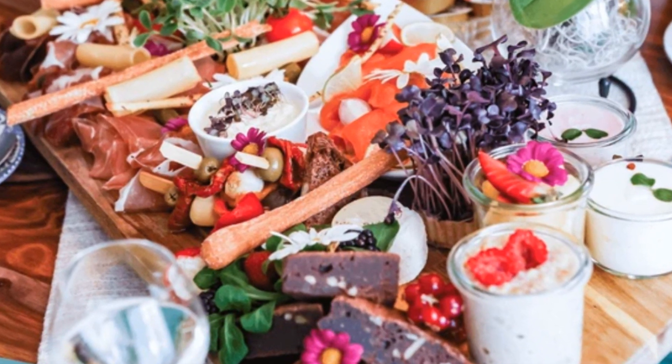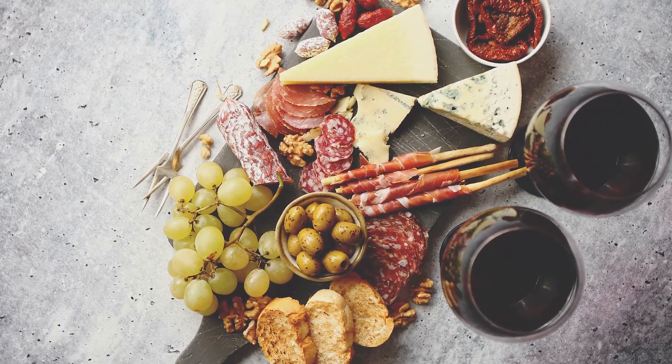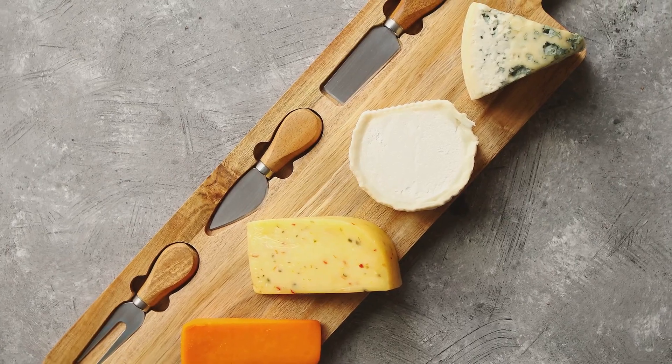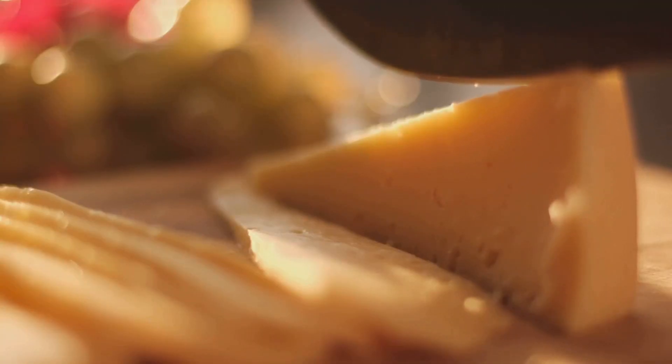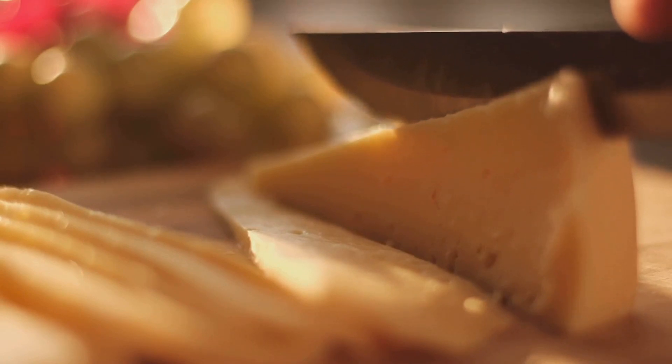But you know what's even more delightful? Taking a variety of these cheeses and creating a stunning cheese board that's nothing short of a culinary masterpiece. It's not just about piling cheese on a plate — oh no. It's about creating a harmonious blend of flavors and textures.